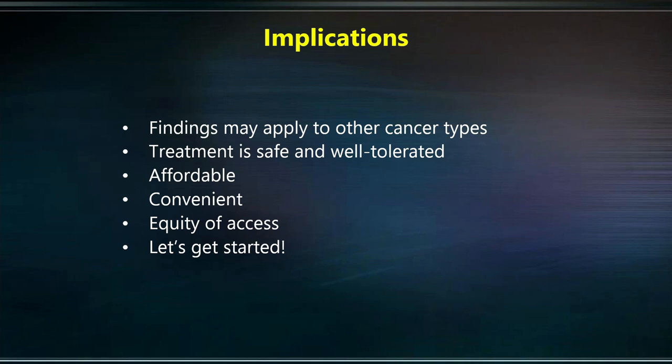We have now designed a phase two clinical trial to confirm the findings of our phase one study. We are very excited by the prospect, because we have shown expression of the renin-angiotensin system by cancers in all 14 types we have investigated. The treatment is safe, well tolerated, affordable, and can be taken by mouth at home — convenient for the patient — going a long way to address the equity of access problem. Just imagine if we could come up with an effective, low-cost treatment for cancer that could be freely available to anyone living anywhere in the world. Thank you very much.